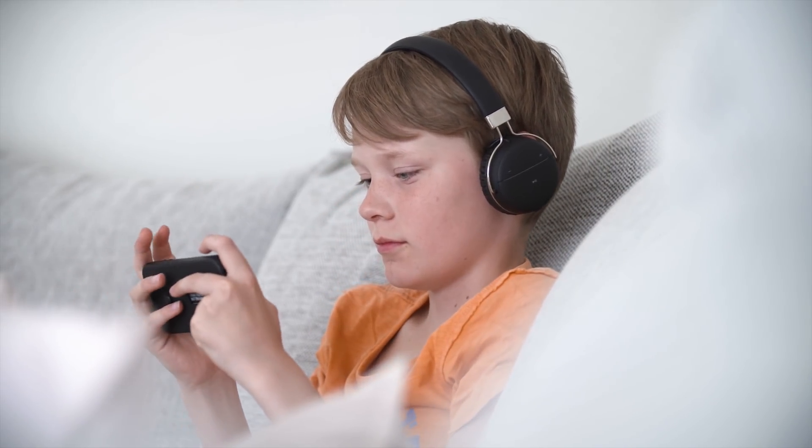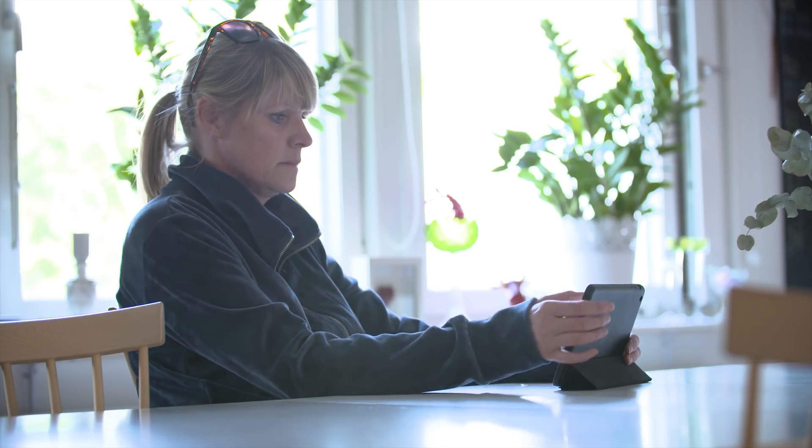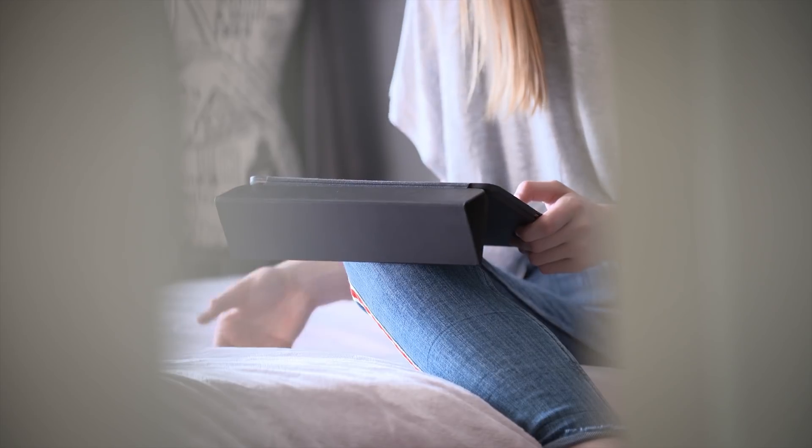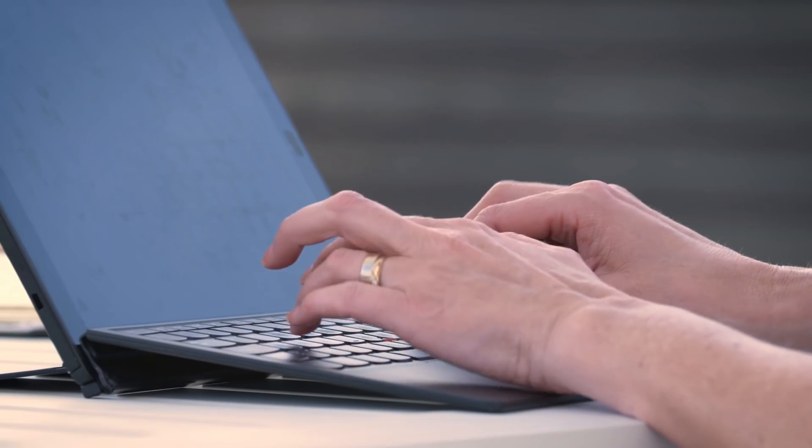Imagine a solar cell that you can't see. It's just there, integrated in the devices you have all over your home. The unique thing with Exeger's solar cell is that it will generate electricity under any light condition, even indoor.